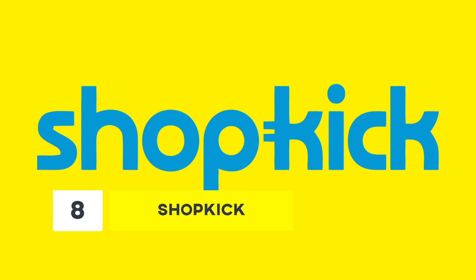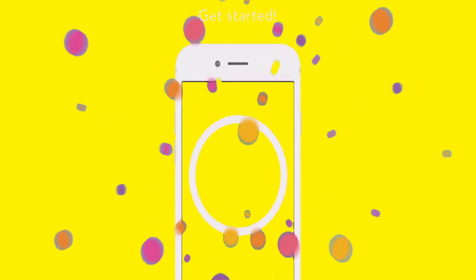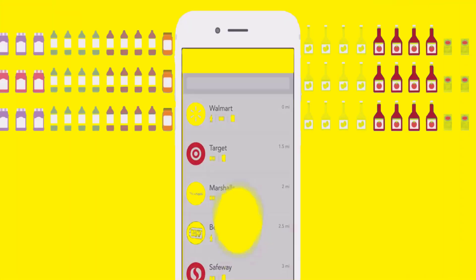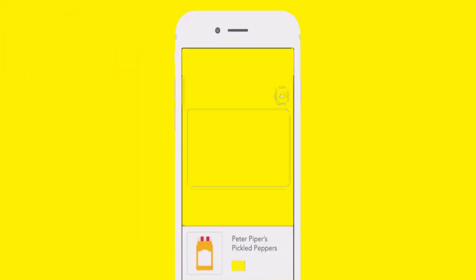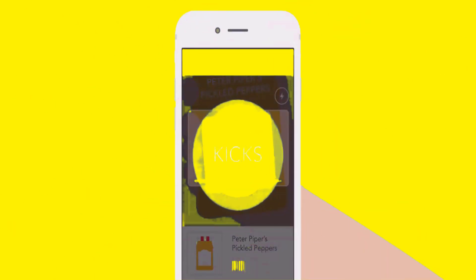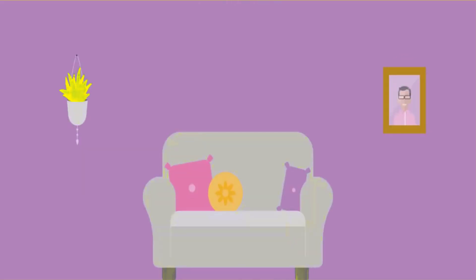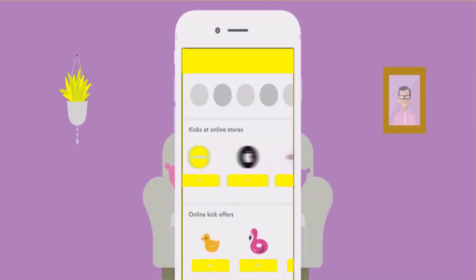Number 8: Shopkick. Shopkick is another best app to make money if you are a heavy shopper. You can walk into any store and redeem for gift cards or coupons, making money while you shop. Shopkick pays you a minimum of $2 for a gift card. Moreover, the best part is that the app is absolutely free of cost.